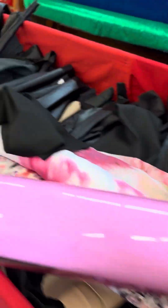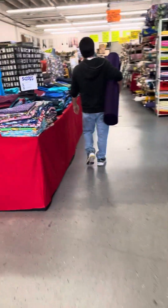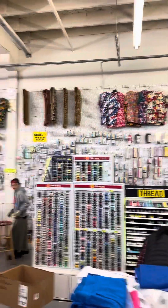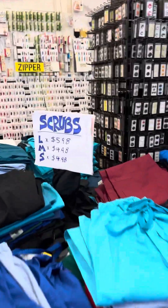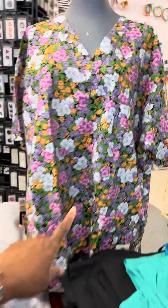I already have some of the stuff I'm going to pick up. Of course we can wear colors at work, I just got my name on it.